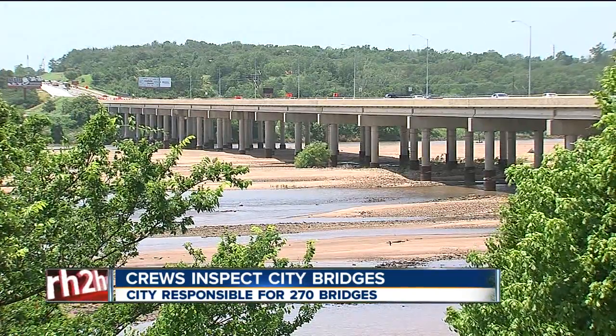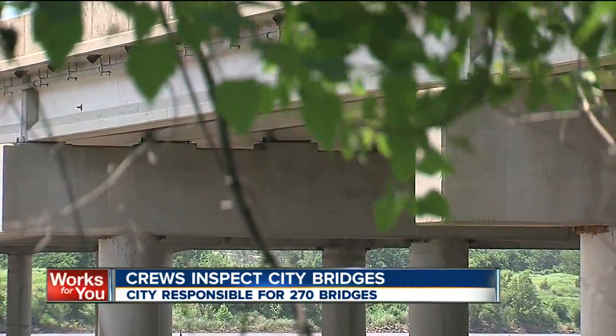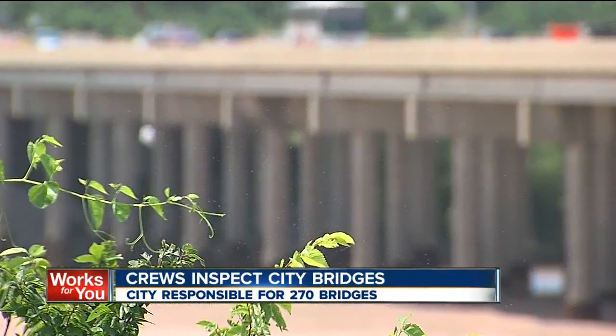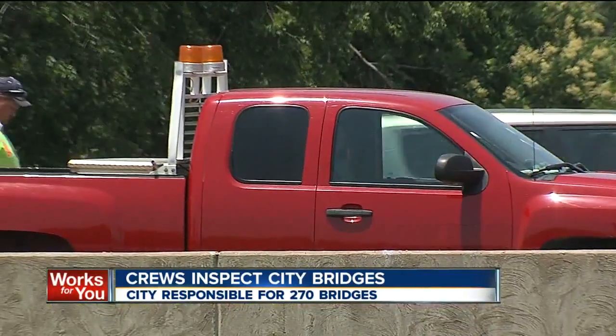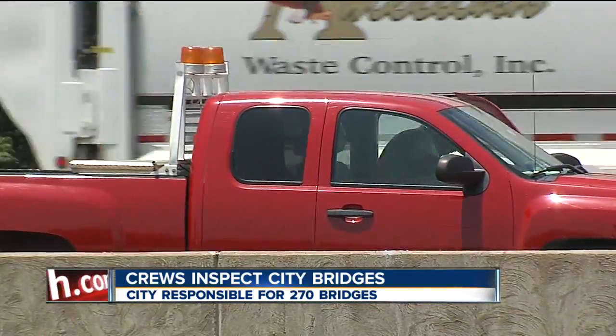Tomorrow they'll inspect the 21st Street Bridge, and then on Wednesday they'll look at the 11th Street Bridge. These are city bridges, so it's the city's responsibility to check them. The city alternates inspecting the underside of the bridges one year, then the surface the next year, and it's not just these bridges.